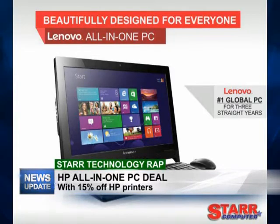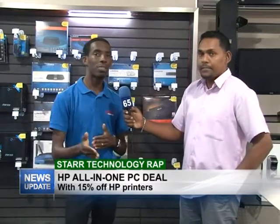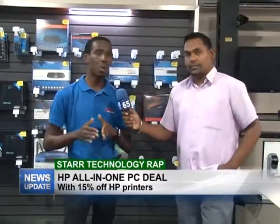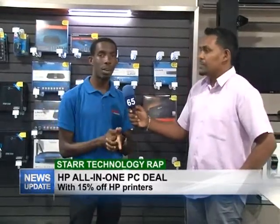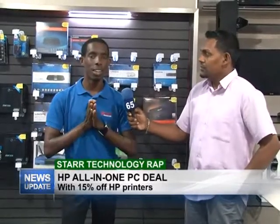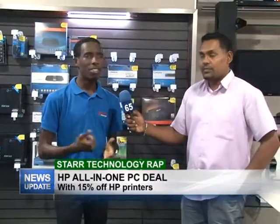Apart from the deal on the all-in-one HP computer, Star always has great products available for customers. We invite you to come into our store and check out our showroom. You might need a safe, you might need a tablet for a child — whatever it may be when it comes to technology and gadgets, check us out here at Star. We're at 59 Breakdown. Come into the store and ask for any one of our salespersons — we have excellent customer service.